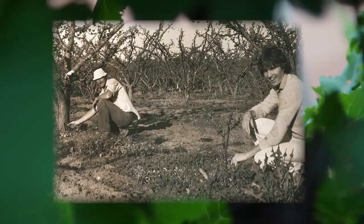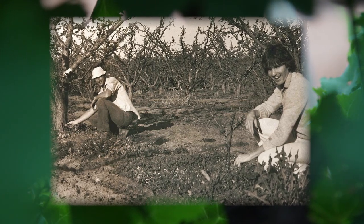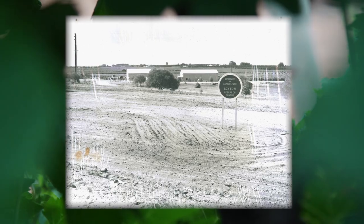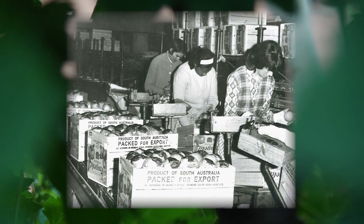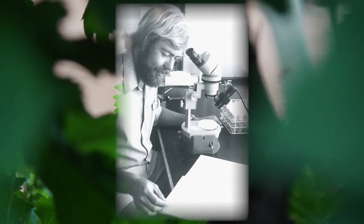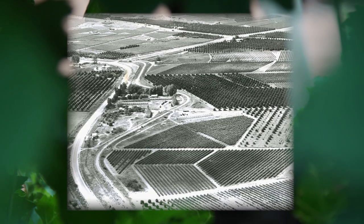Since the 1960s, the Loxton Research Centre has been yielding technology for a number of crops including grapes, stone fruit like apricots, almonds — which is now booming across the country — vegetables of numerous types, and irrigation science, disease and pest management, biological control, and spray technology. There are a host of good news stories that have come out of this centre over its history.